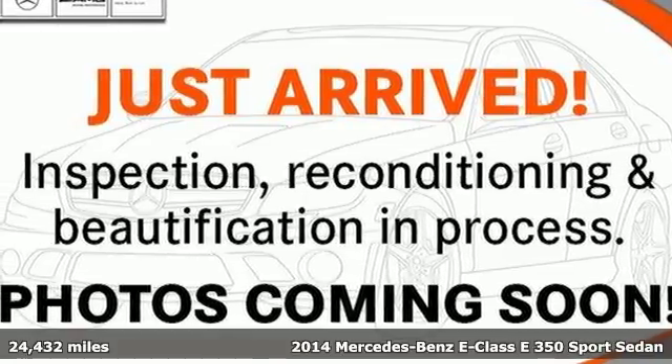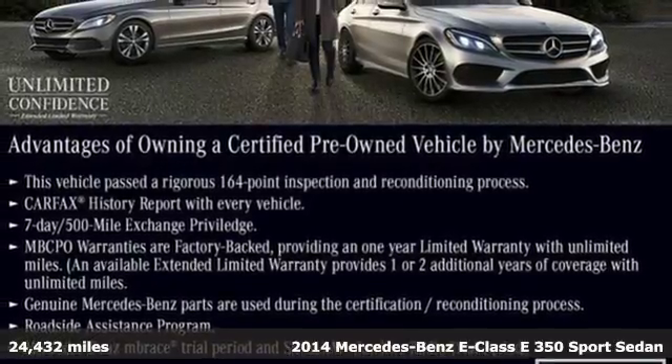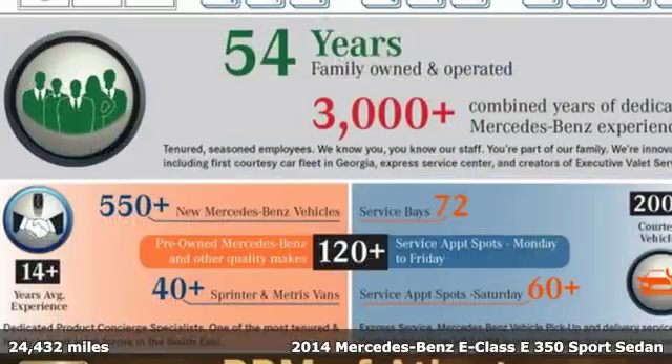Here's a 2014 Mercedes-Benz E-Class. With looks this good, it doesn't have to behave this responsibly. But it wouldn't be an E-Class otherwise.